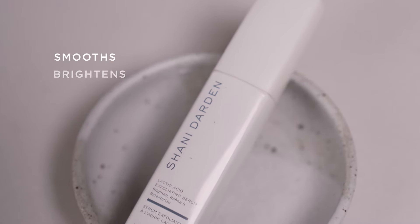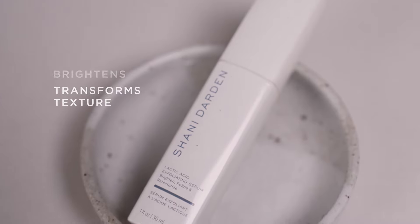Lactic acid has been a go-to ingredient in my facials for years. I love this powerful exfoliant because it smooths, brightens, and transforms the texture of your skin.